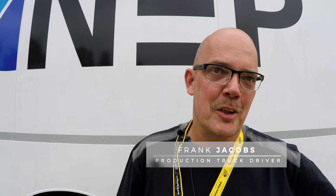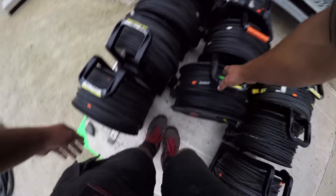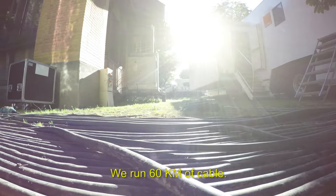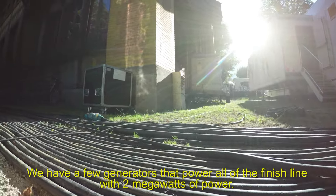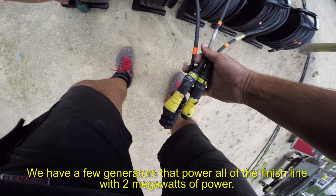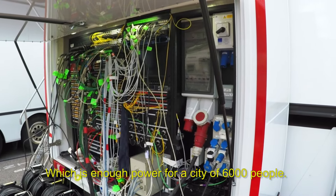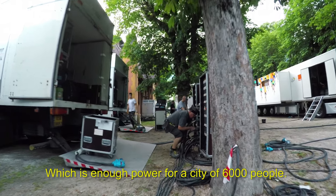At 5 am, we start pulling cables, and then power up the added van, the OB truck, and the studio. We deploy, I would say, 60 km of cables. The electrical equipment represents 2 MW of electric power — the equivalent of a city of 6,000 inhabitants in electricity.